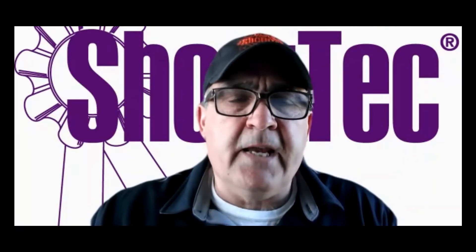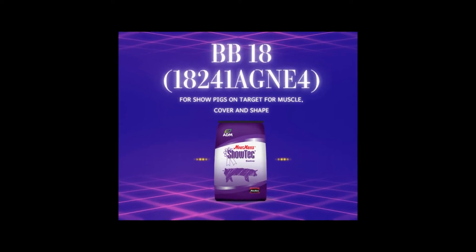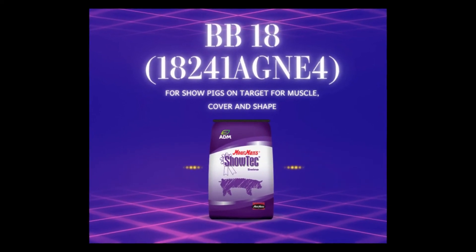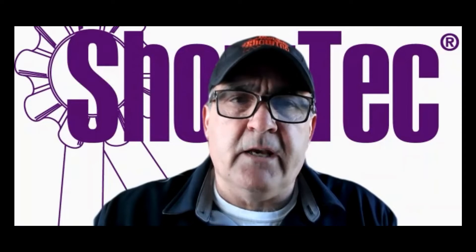If the pigs are a little further along in age and size, we'd look at the 18-241. Our 18-241 is an 18% protein, three and three-quarter percent fat, and 1.05 lysine, medicated with BMD. This is our on-target feed — designed for pigs we consider on target as we're evaluating and bringing them in.